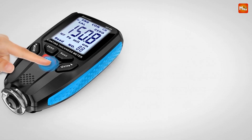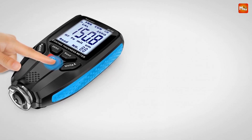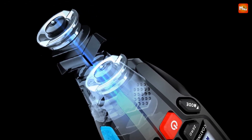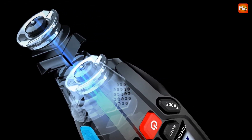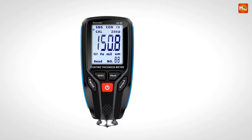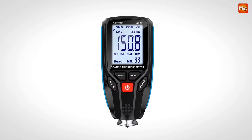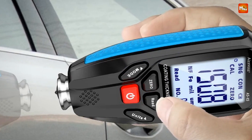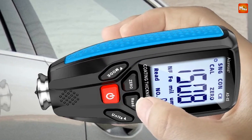Comfort is key. The soft rubber buttons make operation a breeze, even when you're wearing gloves — every detail of the X5 is designed with the user in mind. Pros: high-precision probes, data storage, water- and dust-resistant, sturdy and durable. Cons: limited battery life, lack of connectivity.